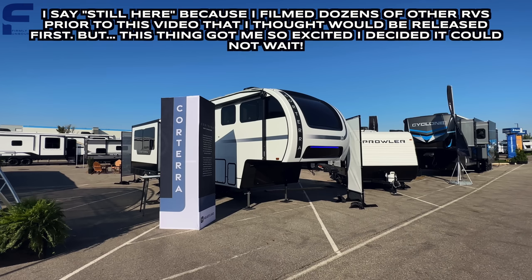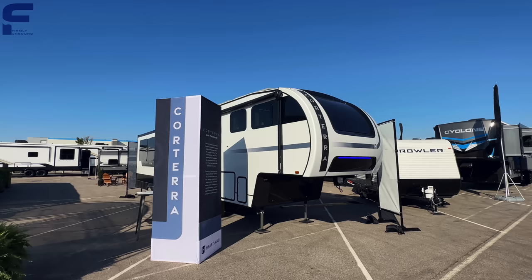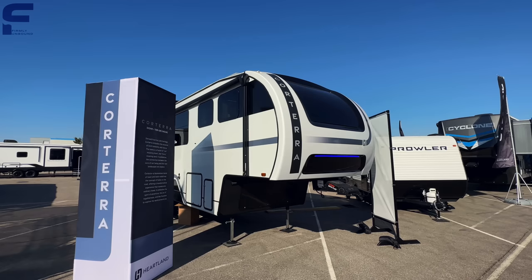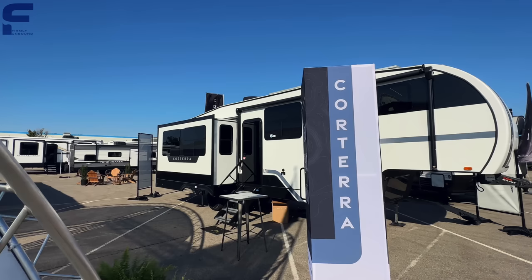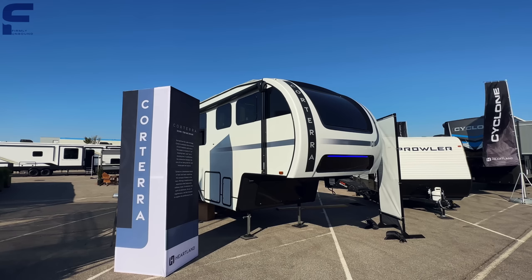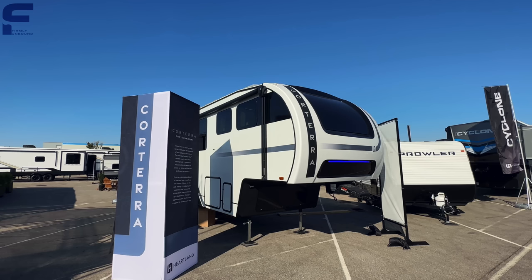Unfortunately I do not have sales pricing on this unit, but oh my goodness y'all, when I tell you I love what I do — I live for moments like this right here. From what I felt when I walked inside this RV I was just absolutely blown away. This is legitimately my favorite fifth wheel RV that I have ever seen. It is a mid-profile fifth wheel — not even a luxury fifth wheel — but it feels so incredibly luxurious inside. It feels like you're stepping into a very nice hotel.